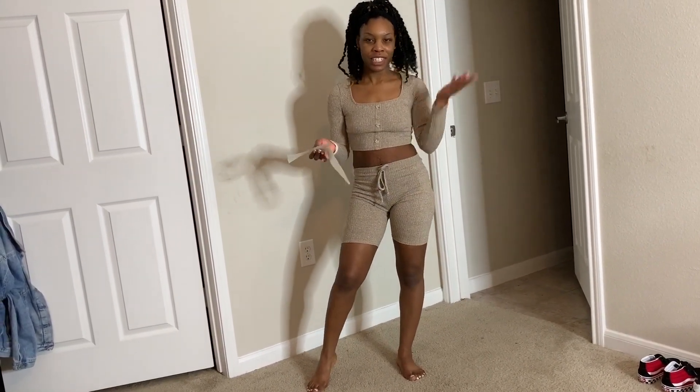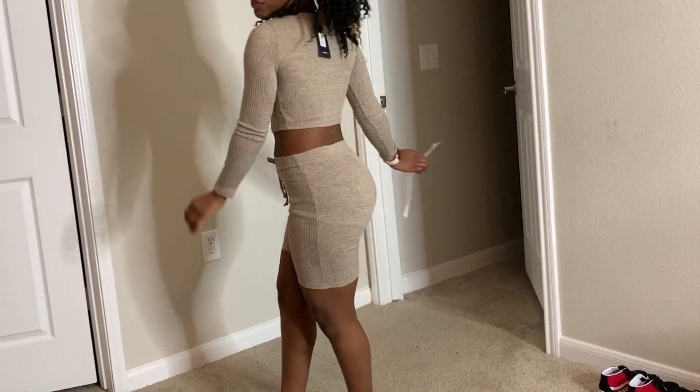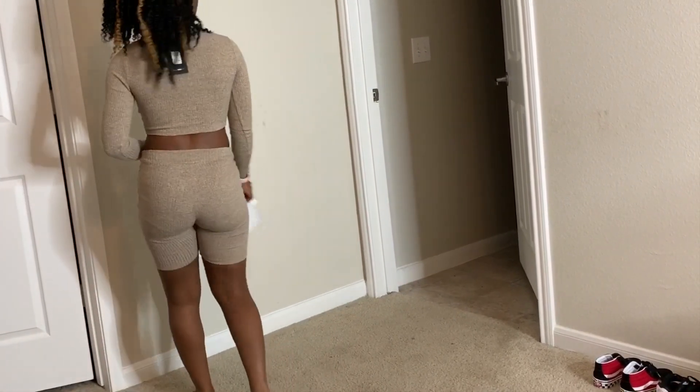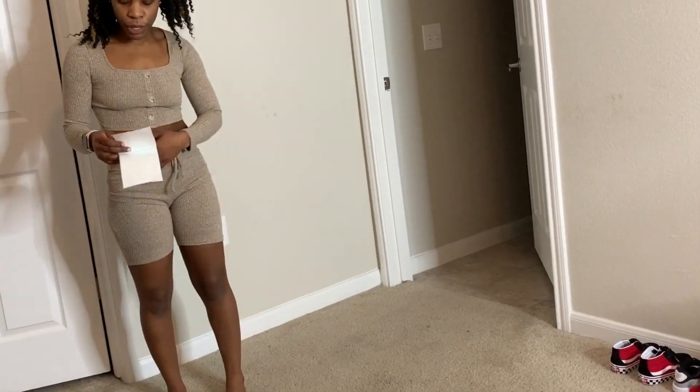Also if you're looking for trendy items, Fashion Nova is where it's at. Now this is one of their pieces I'm wearing. It's really cute. It's see-through though, so make sure you have on dark underwear because they can see the color of your underwear.